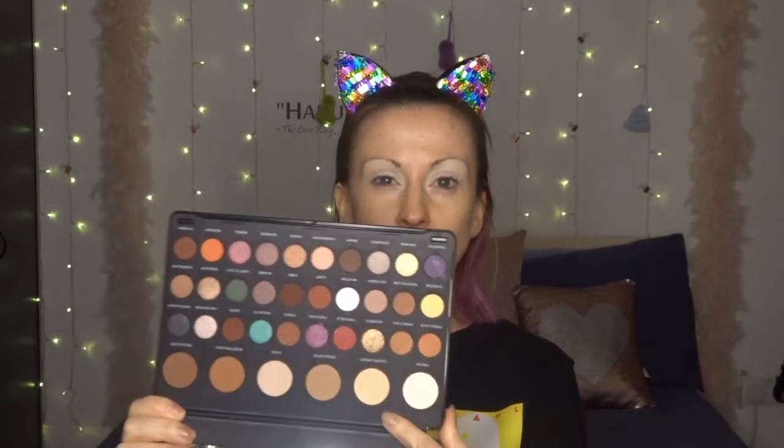Right, let's crack on. First of all I'm going to prime these lids. They are primed so let's crack on — I think I'm going to use the second shade for a transition shade which is called Compliment, so let's get going in with Compliment there.